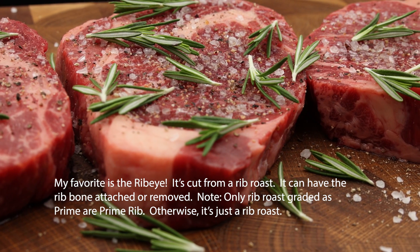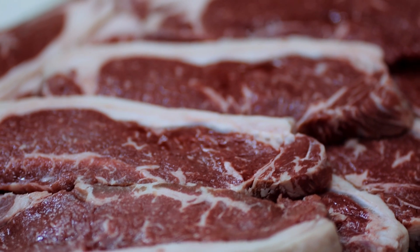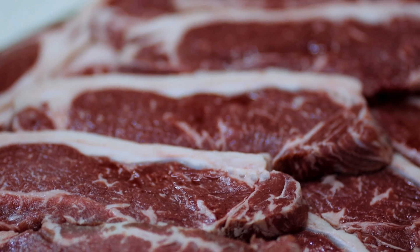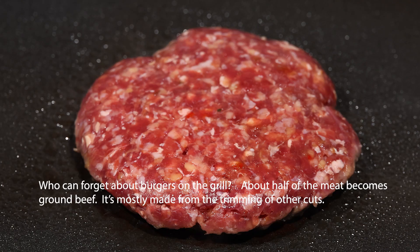The ribeye can have the bone attached or removed. Note: only rib roast graded as Prime is prime rib — otherwise, it's just a rib roast. And who can forget about burgers on the grill? About half of the meat becomes ground beef, and it's mostly made from the trimmings of leaner cuts.